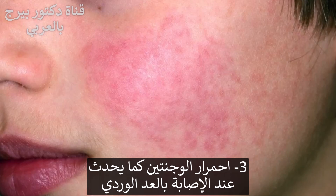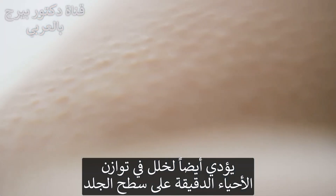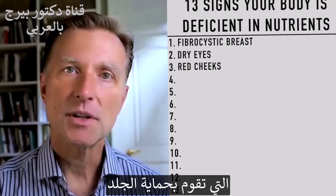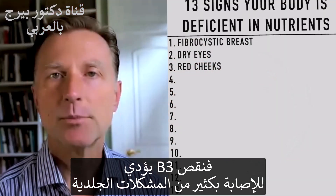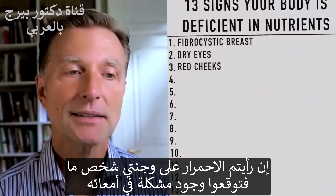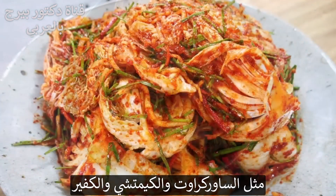Next: red cheeks, like rosacea. That is usually a digestive problem — an imbalance in microflora in your gut that's also creating an imbalance of microflora on your skin. As far as a nutrient deficiency, it would be a lack of B vitamins, because your microbes make B vitamins and B vitamins protect the skin, especially vitamin B3. If you're deficient in B3, you'll get all sorts of skin problems — from dermatitis to acne and other inflammatory conditions. Someone with red cheeks likely needs a good probiotic or fermented foods like sauerkraut, kimchi, or even kefir.